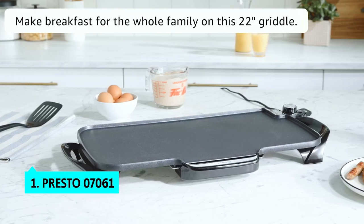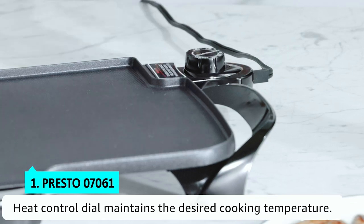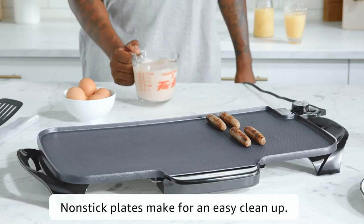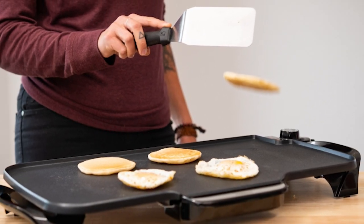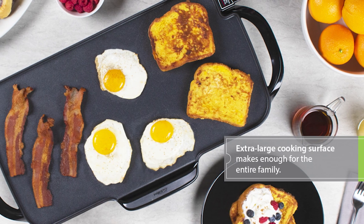Finally, the number one product on our list is the Presto 07061. This Presto 07061 Electric Griddle is best suited for home-based cooking, but it's not limited to that — it's also great for dorm living, RVs, boats, and tailgate parties. We like the non-stick surface, which is easy to clean, and the Control Master Heat Control, which automatically maintains the desired cooking temperature.